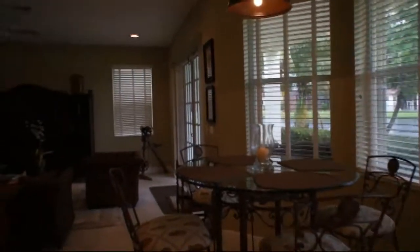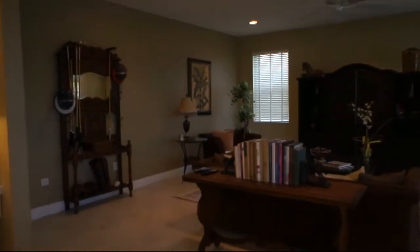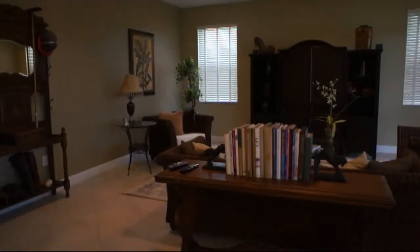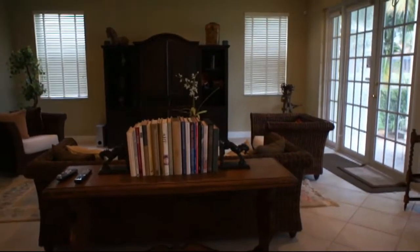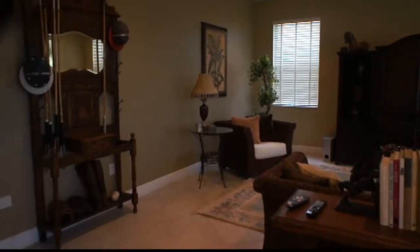The breakfast room has a bay window. There's a large family room — again, a great house for entertaining, right off the kitchen, so everything's very open. There's also a large covered patio in the back, the full width of the house.